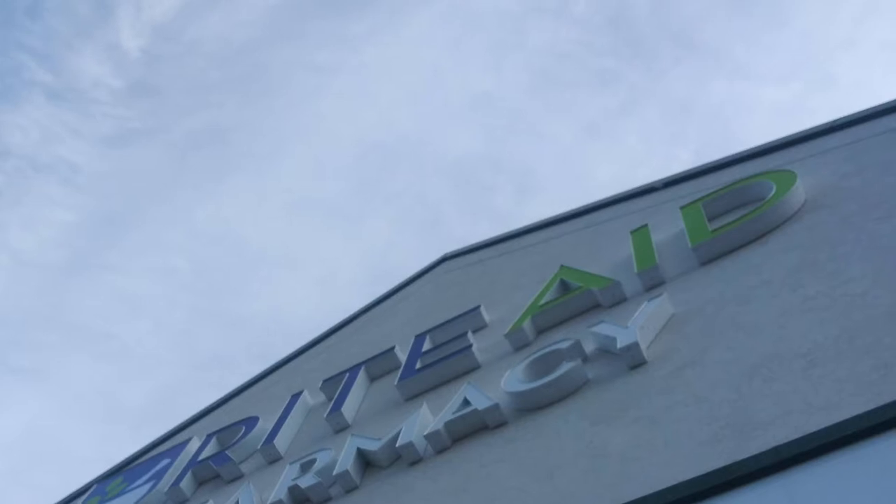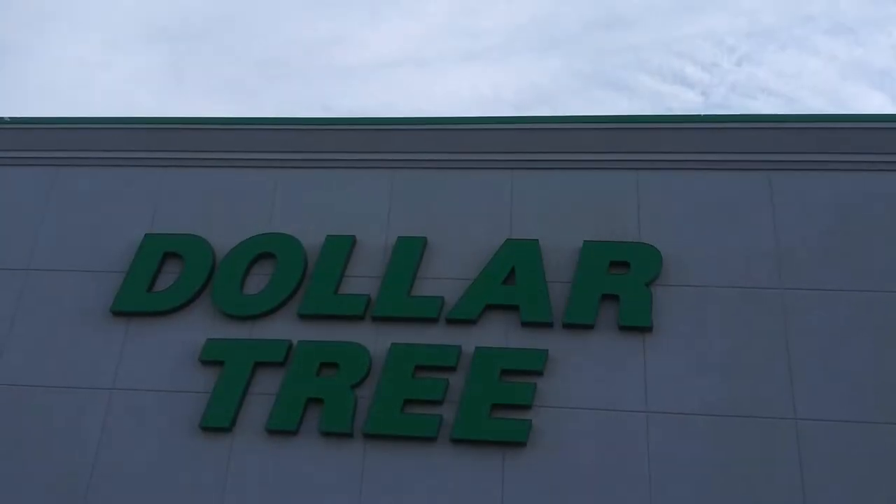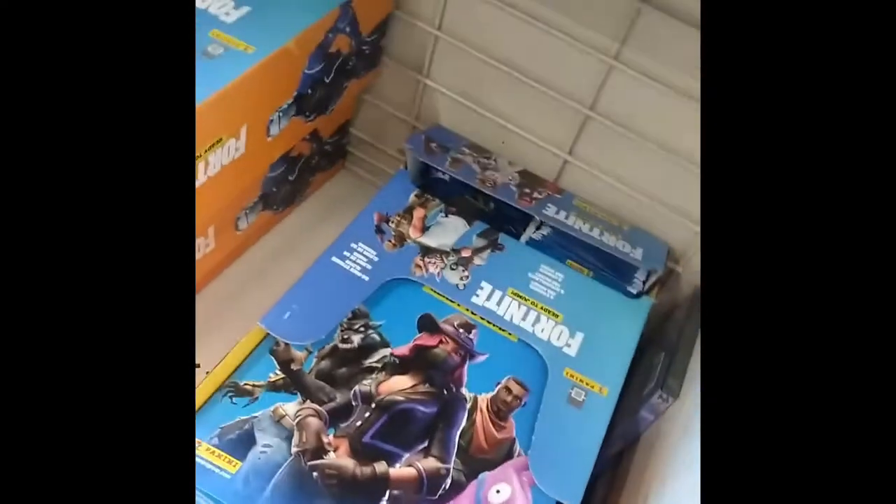First stop here is Rite Aid. Haven't had great luck at Rite Aid recently — you see some mystery boxes, some Pokemon, but all they really had for sports cards was some of those teeny mates and the jumbo boxes of baseball, that was it. Next stop went to Dollar Tree and didn't have high hopes, and all I did see there by the register was some of these Fortnite stickers.